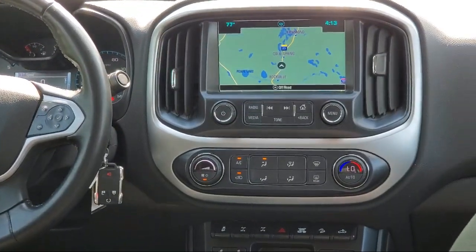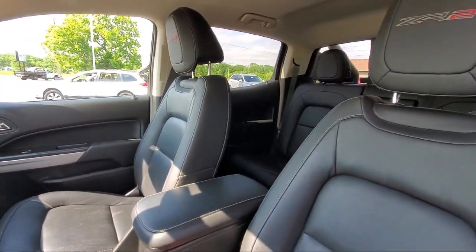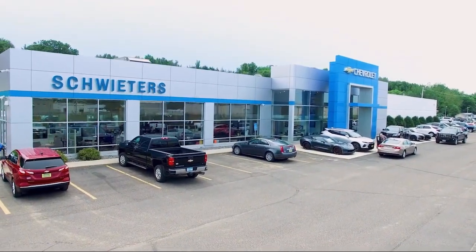Our skilled and friendly team will help you find the perfect vehicle to meet your needs. We welcome you to come in and experience the way we do business. Schweders Chevrolet of Cold Spring is your home of the certified Schwed deal.